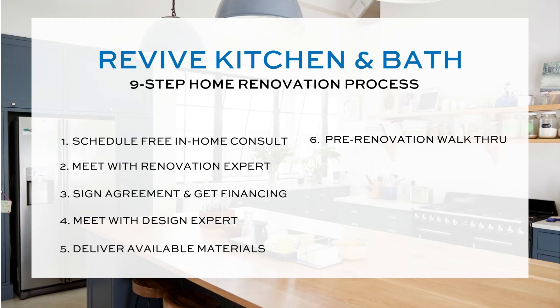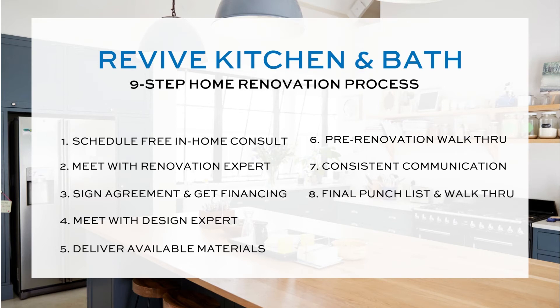Once construction commences, our project managers are going to give you consistent, honest communication throughout the entire project. And finally, we're going to execute a final punch list to ensure that our clients are 100% satisfied with their project.